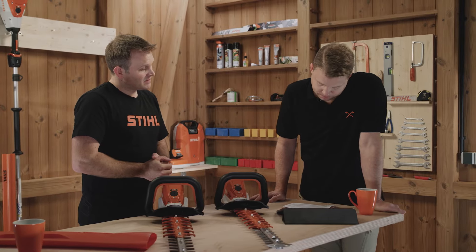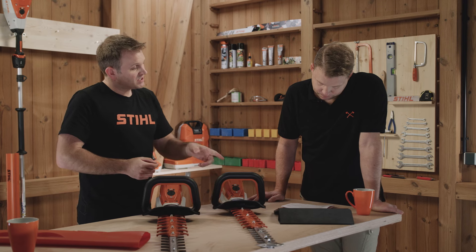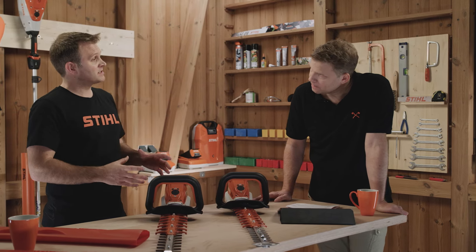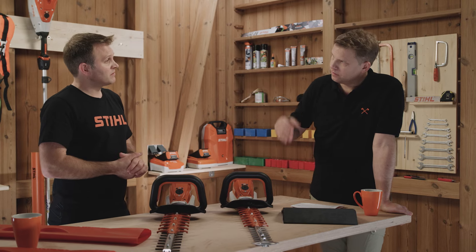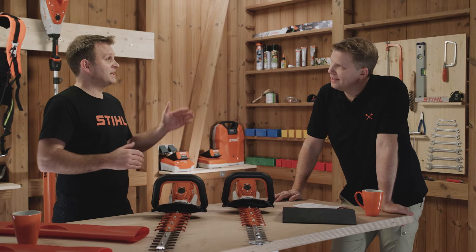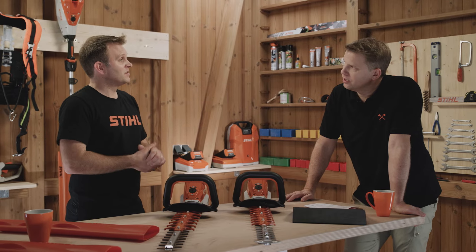So that's the HLA 135, and for taller hedges we have the HLA 86, which sits just beneath it in the range in terms of power. It's telescopic and can reach 3.3 meters in total length — add that onto your height and your reach, and that's a pretty big hedge you're cutting. You can reach some very very tall hedges very simply and easily.